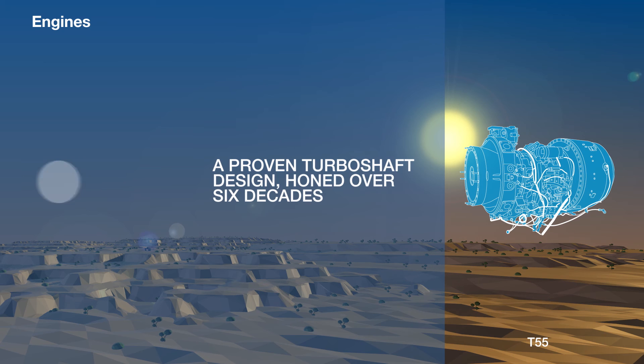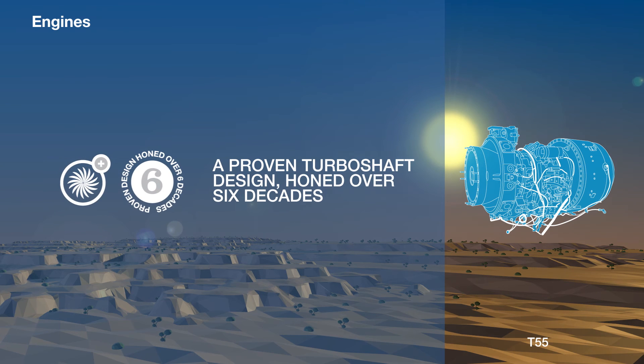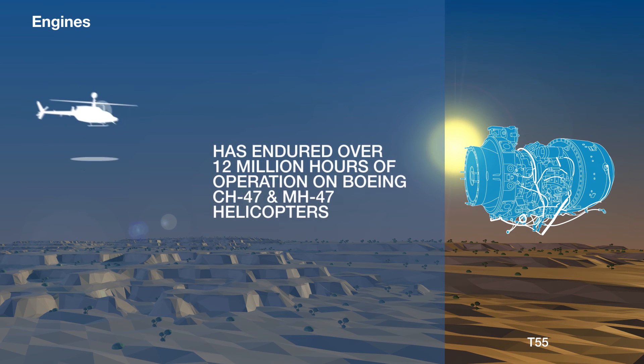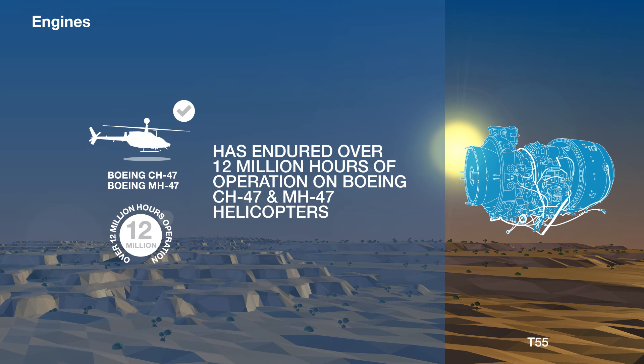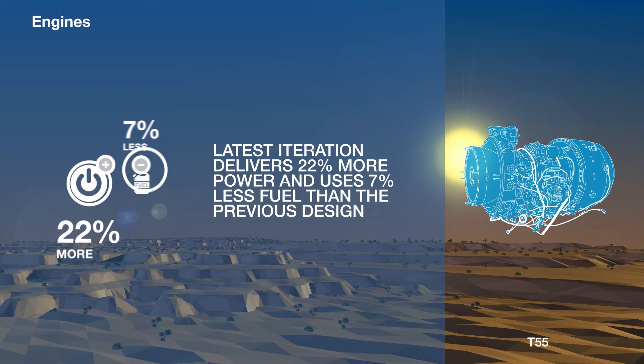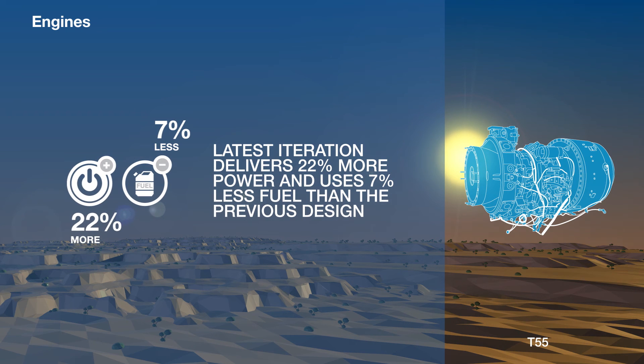The T55 is a proven turboshaft design, honed over a commercial life six decades long. It has endured over 12 million hours of operation on Boeing's CH-47 and MH-47 helicopters, and the latest iteration delivers 22% more power and uses 7% less fuel than the previous design.